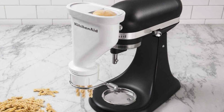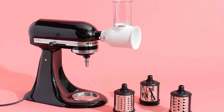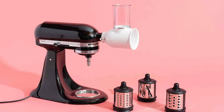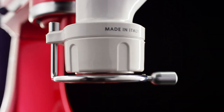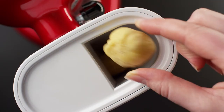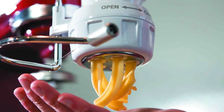What sets this pasta extruder apart is its versatility. It comes with six distinct pasta discs, offering you a plethora of pasta shapes to explore. From classic spaghetti to the intriguing bucatini and the playful fusilli, this attachment ensures your culinary creativity knows no bounds. There's even room for macaroni lovers, with two different macaroni options at your fingertips.